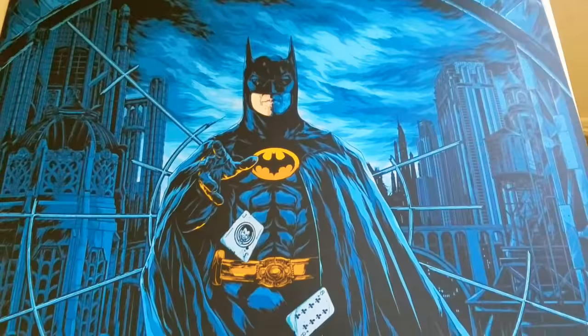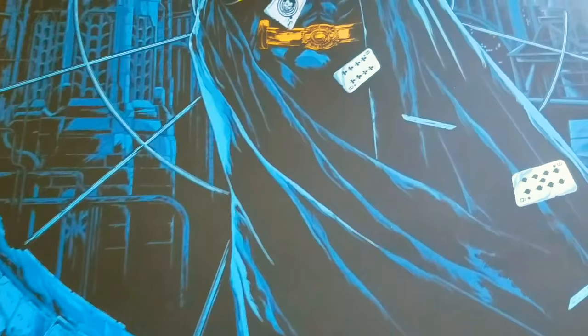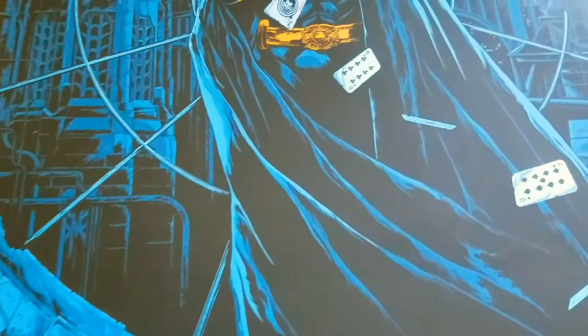There was also a variant which happened to be all gray, so everything you see that's blue was actually all gray. I just happened to like the blue one a little bit better, and blue is kind of my favorite color. Very nice poster — everything's very detailed.